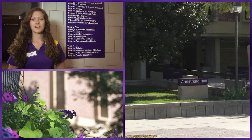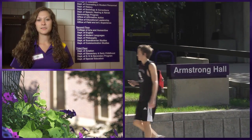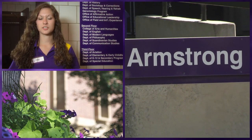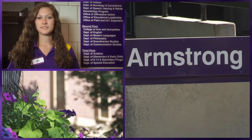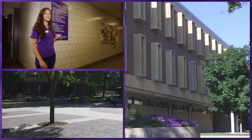We are now at Armstrong Hall. Armstrong Hall is one of the original buildings located on the Highland campus. There are many different departments located in Armstrong, including the College of Education, College of Social and Behavioral Sciences, and majors such as Aviation, English, Communication Studies, along with all the other ones listed on the plaque behind me.